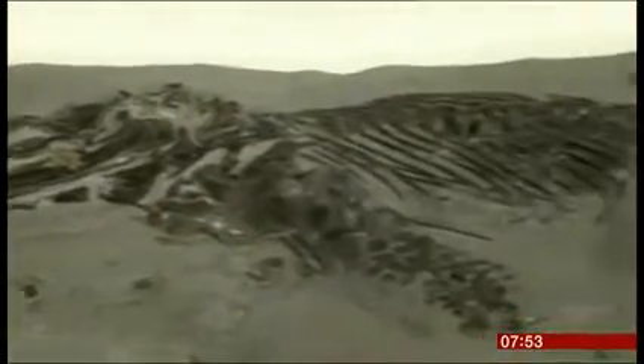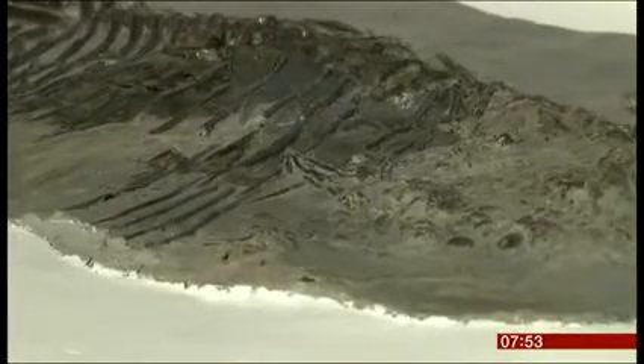189 million years old, and so well preserved that you can even see tiny evidence of the squid it ate for its last meal.